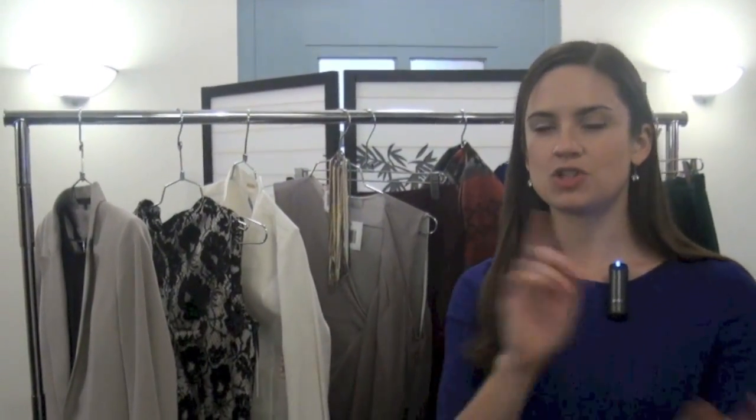CakeStyle does personal styling for women online. The way we do that is we get fit and wardrobe information from women, match them with their own stylist, and then their stylist picks four to six outfits based on that information, sends it to their door, and they keep what they love and send back the rest.